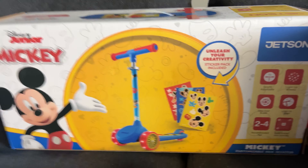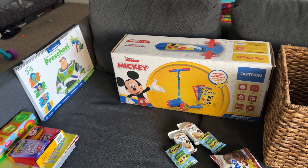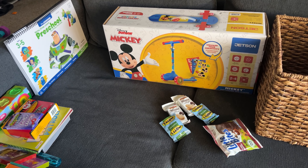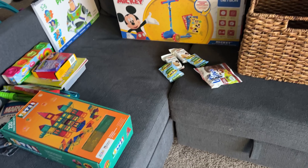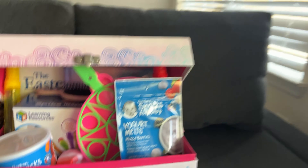We're going to get him a helmet too. So that's all his stuff for his basket. You're going to think he got a lot more things than his sister, but he is older and she's going to play with all this stuff too — she'll end up playing with that as well. Alright, let's go into her basket.